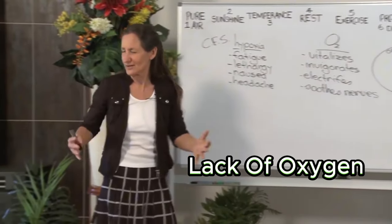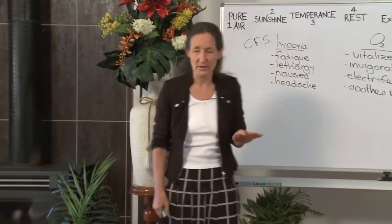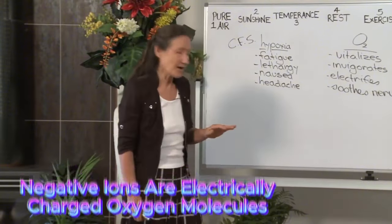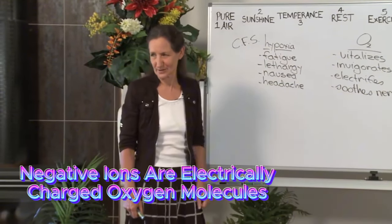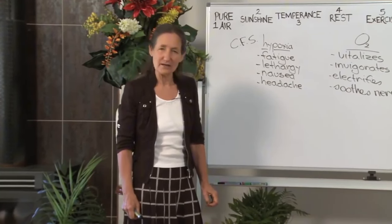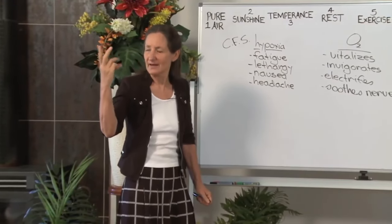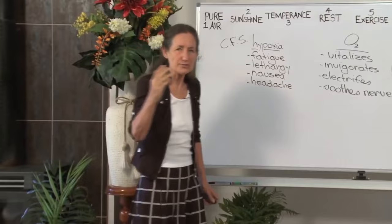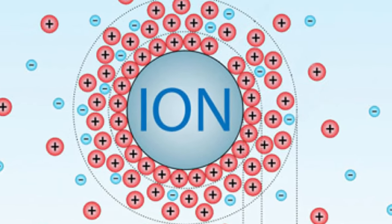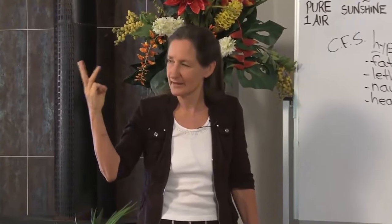So let's have a look at the things that influence oxygen going into our body. One is the air that we're breathing. Have you heard of negative ions? Negative ions are electrically charged oxygen molecules. Where do you find negative ions? You'll find negative ions wherever you find moisture, movement, and air. Water droplets pass through the air, giving off negative ions. So where do we find moisture, movement, and air?